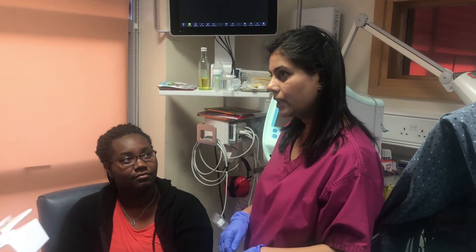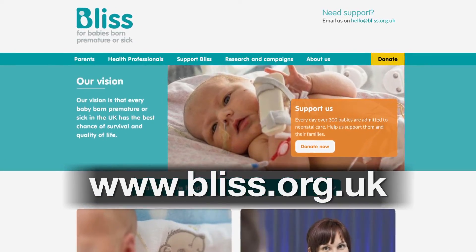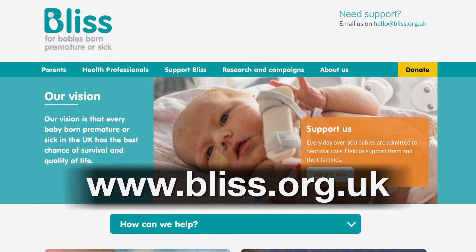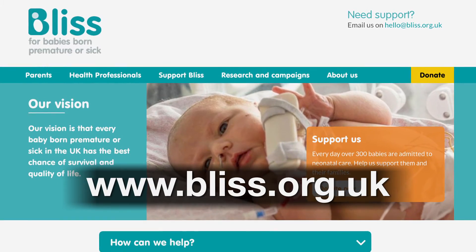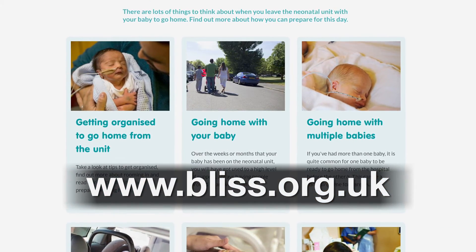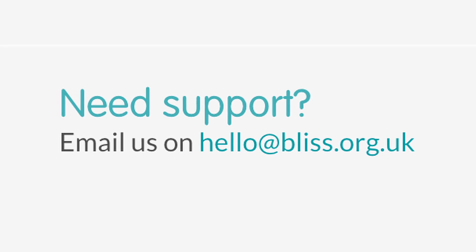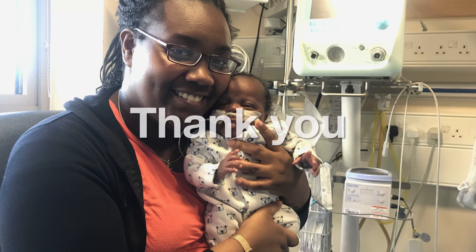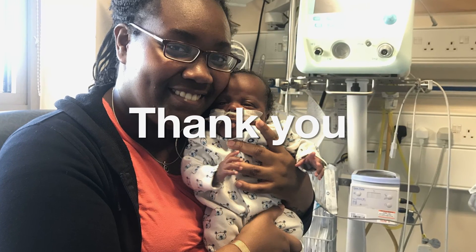If you want further support, there are other resources such as Bliss, a charity dedicated to supporting premature infants and their families. The Bliss website contains factual information, personal stories, as well as an email support service. We hope that this video has provided you with an insight into chronic neonatal lung disease. Thank you.